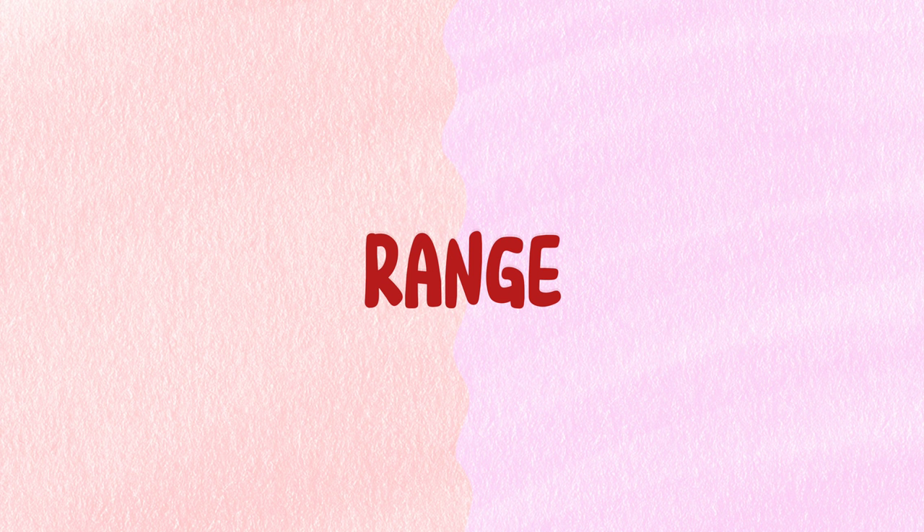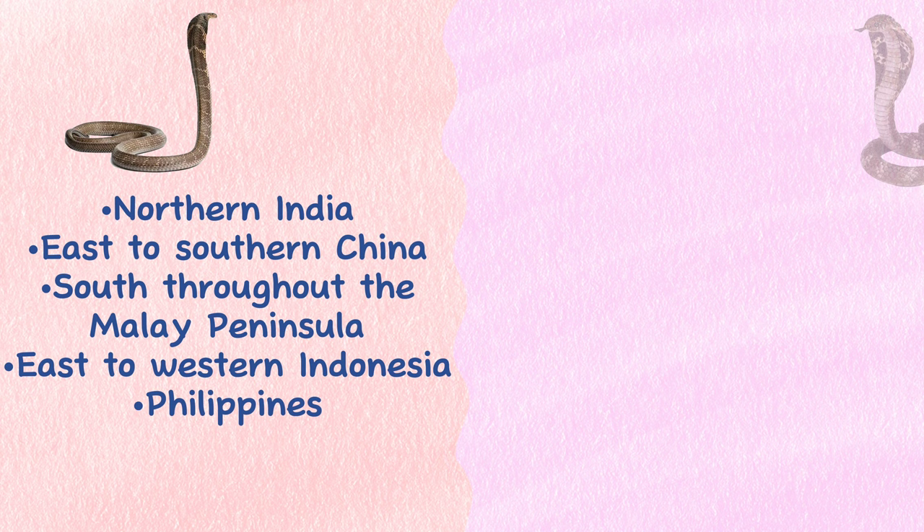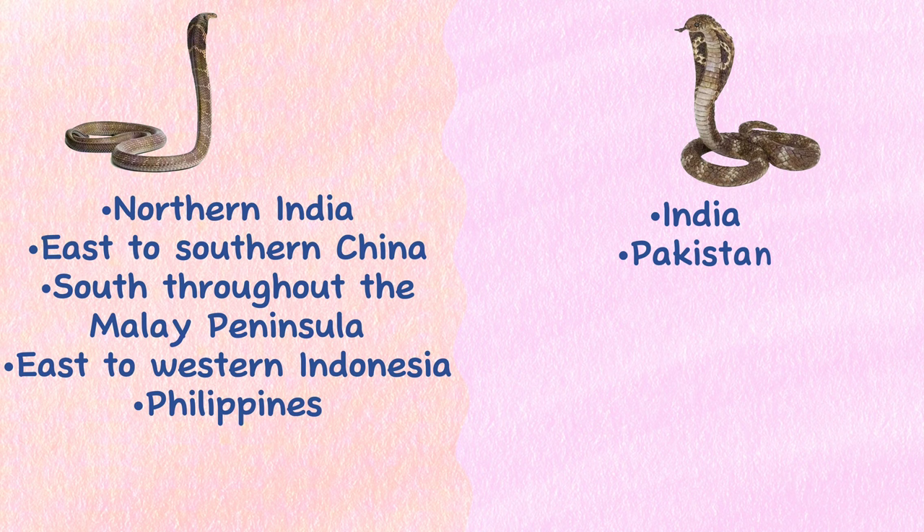Range. King Cobras live in northern India, east to southern China, south throughout the Malay Peninsula, and east to western Indonesia and the Philippines. The Indian Cobra is found throughout the Indian subcontinent — in India, Pakistan, Sri Lanka, Bangladesh, and Nepal, as well as in Afghanistan.